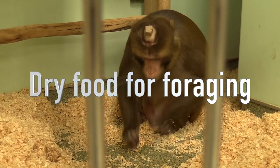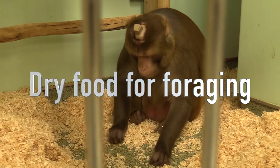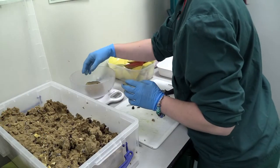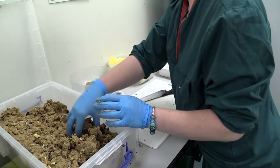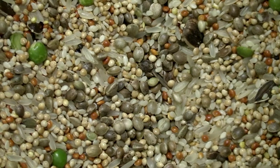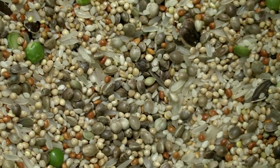We try and feed the animals a variety of food because in the wild they would go and find food and wouldn't be eating the same thing every day. So we give them a variety of all sorts, from their mash diet to their fruits, and they forage their food, so we try and encourage this in the labs by giving them a forage mix, which is this stuff here, which is just a mix of different seeds.